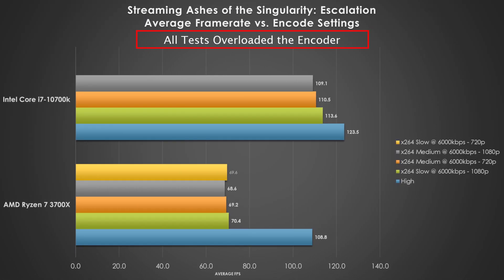Lastly, how does streaming handle a CPU-bound benchmark? Well, Ashes of the Singularity Escalation performs like hot garbage. The viewer is going to yell at you nonstop if you play this on stream, even at X264 slow at 720p. Don't run this game when you're streaming.